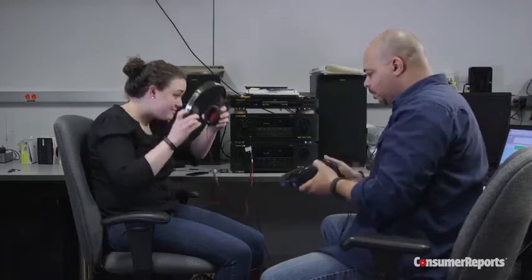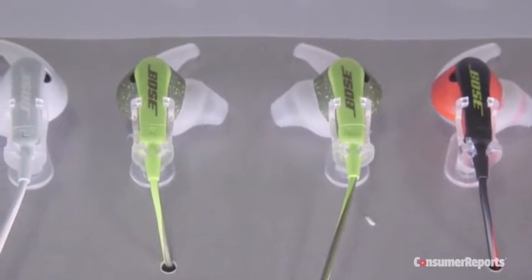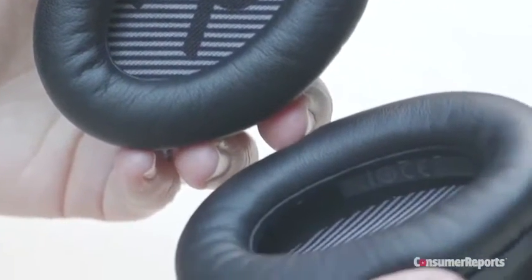At Consumer Reports, our audio technicians listen to thousands of hours of music every year to formulate our headphone ratings. This buying guide will arm you with their expert knowledge to pick the model that best suits your needs.